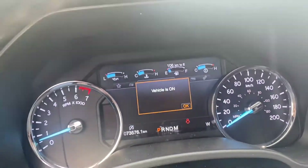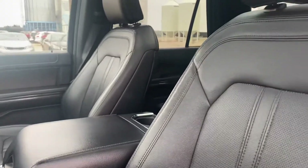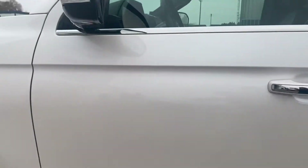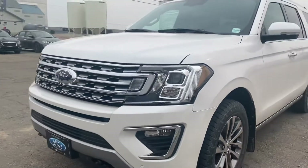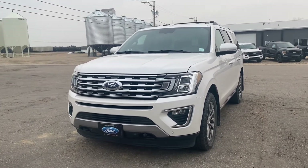So this would be another fantastic choice for you, fully loaded up with all the features that you would need in a vehicle. Tons of space. It's got the second row buckets that you're wanting as well. So have a look at this one, let me know what you think, and we will go from there. Thanks so much, Raylene. We'll chat soon. Bye.